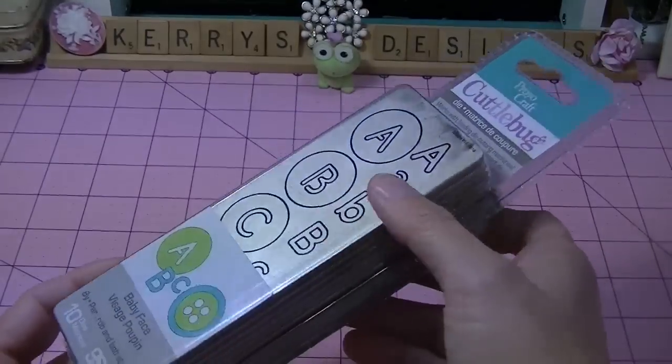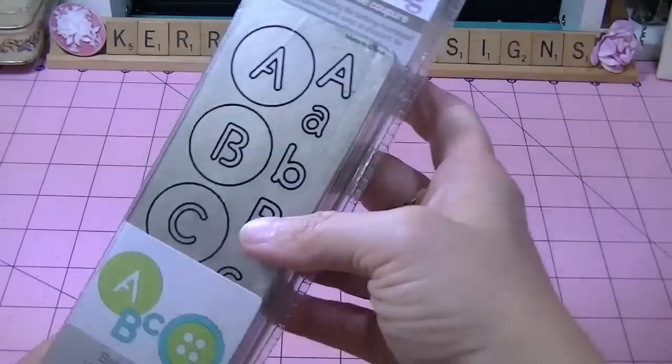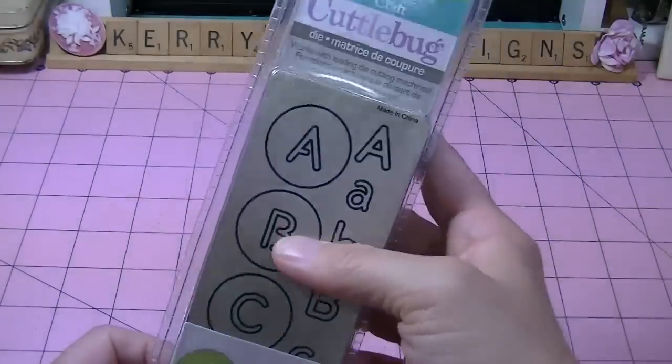I said, 'Mom, can I borrow some of these?' And she's like, 'Take what you want.' So, in between borrowing and taking what I wanted, I got a whole bunch of stuff, and I just wanted to show you what I got.